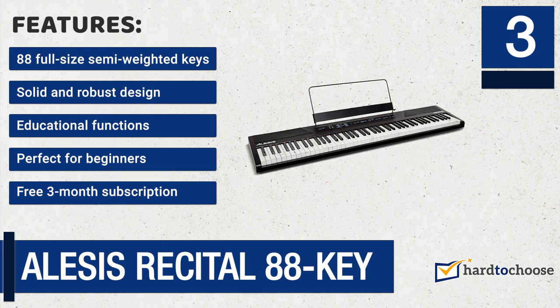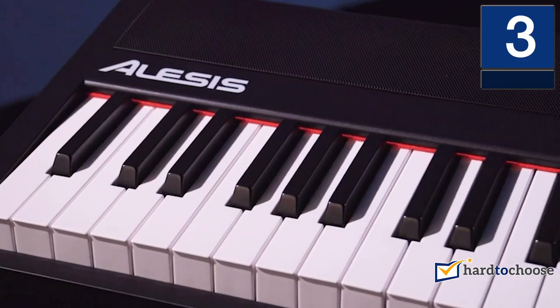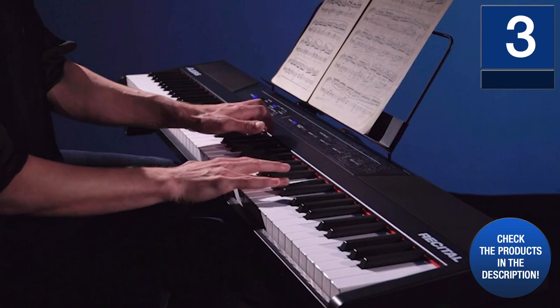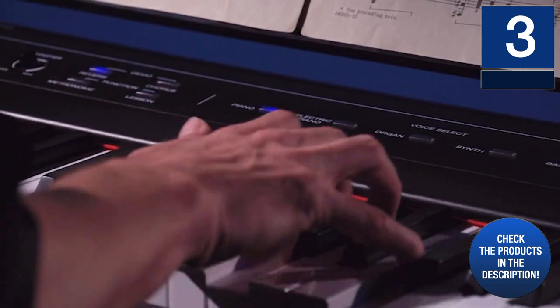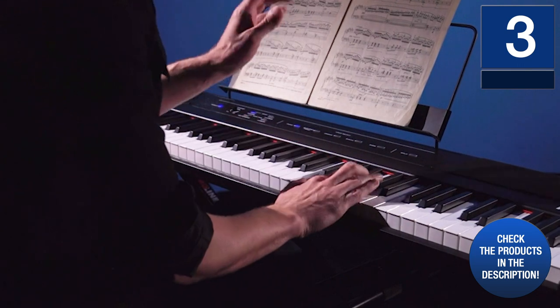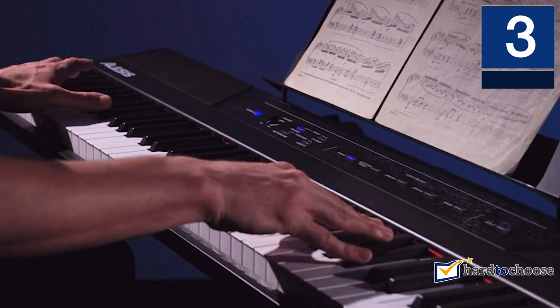Features: 88 full-size semi-weighted keys, solid and robust design, educational functions like lesson mode perfect for beginners, free 3-month subscription. The lesson mode will allow you to play alongside a teacher at the same time, making lessons much simpler and more enjoyable. Are you looking for a keyboard with 88 full-size keys, touch sensitivity, and excellent sound at a very affordable price? The Alesis Recital will offer you that and more.